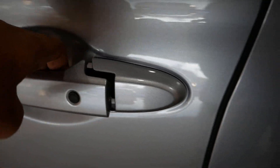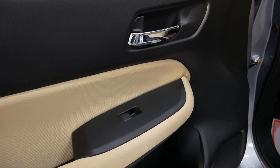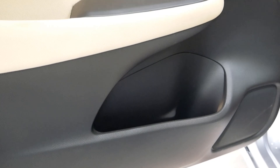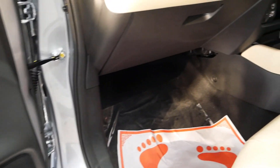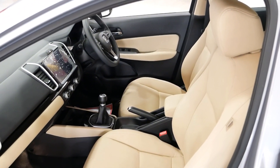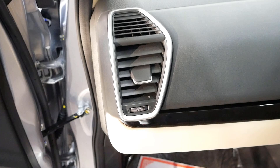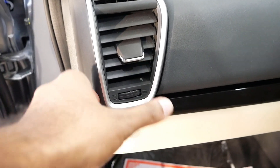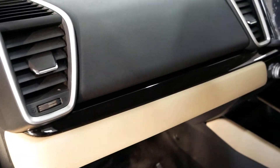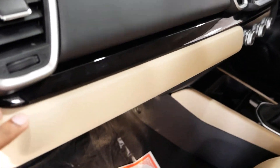Inside, we have beige interiors with door openers, door pockets for water bottles, and speakers. The upholstery is beach fabric on base variants. The top variants come with leather seats. The passenger side has air conditioning vents with angle adjustment. The top of the dashboard features soft-touch materials.